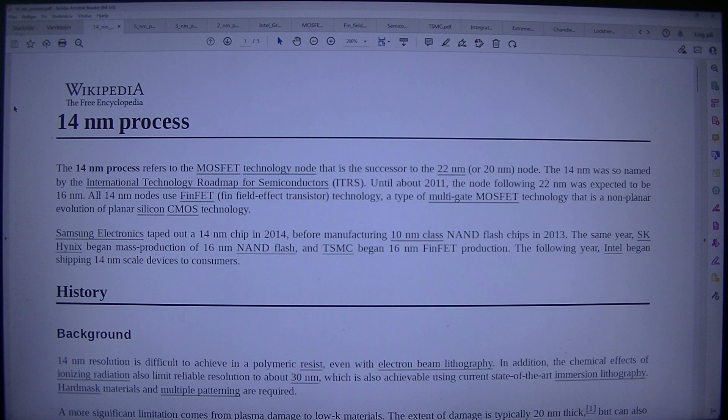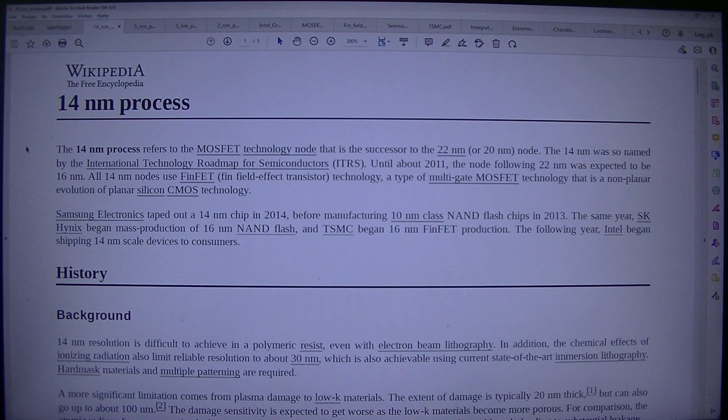The 14nm process refers to the MOSFET technology node that is the successor to the 22nm or 20nm node. The 14nm was so named by the International Technology Roadmap for Semiconductors. Until about 2011, the node following 22nm was expected to be 16nm. All 14nm nodes use FinFET technology, a type of multigate MOSFET technology that is a non-planar revolution of planar silicon CMOS technology.